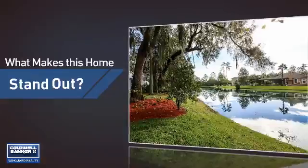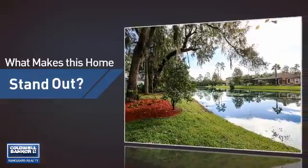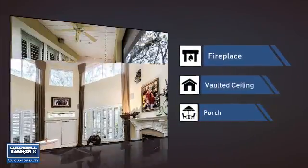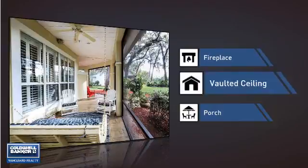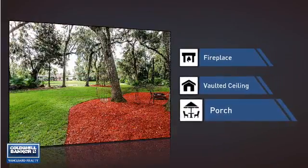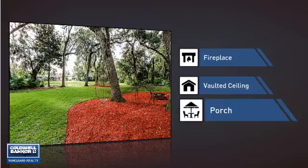But let's talk about what really makes this home stand out. Like a fireplace for keeping you warm and cozy on cold winter nights, a vaulted ceiling for an elegant look that gives you a feeling of greater space, and a porch so you can enjoy some fresh air while reading your favorite book.